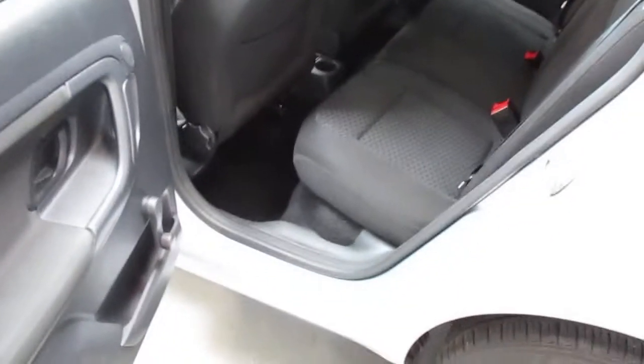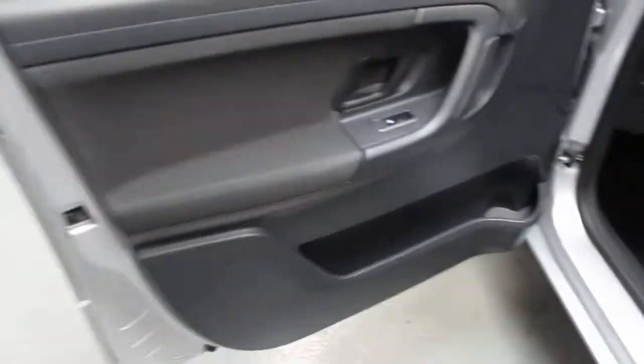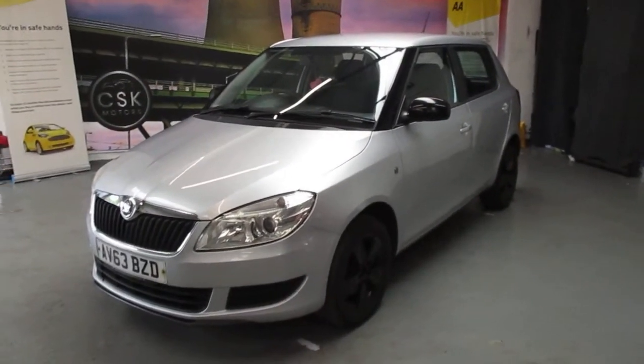Into the back of the car again — no real scarring or scuffing on the interior. To the passenger side, again nice and clean on the entrance. You've got the airbag switch there so you can switch it on and off when carrying young children. So there we have it — a December 2013 63-plate Skoda Fabia petrol. Thank you.